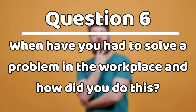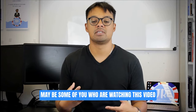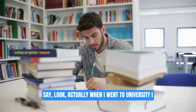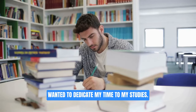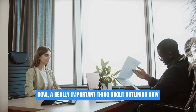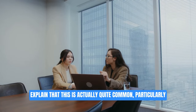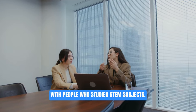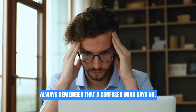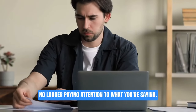Question number six: when have you had to solve a problem in the workplace and how did you do it? If you don't have workplace experience, that's fine — use a project from university. A really important thing, based on common mistakes I see candidates make, is to be really clear about what the problem is. This is particularly common with people who studied STEM subjects — they'll lay out a problem unclearly. Always remember that a confused mind says no, so if I get confused, I switch off.